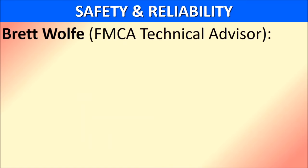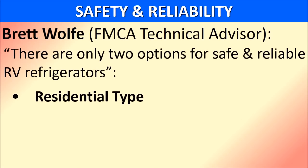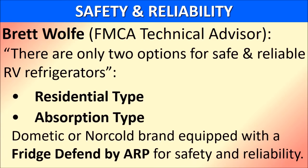We begin the seminar with a quote from Brett Wolf. Brett is the technical advisor for the Family Motor Coach Association. There are only two options for safe and reliable RV refrigerators: one is a residential type refrigerator, and the second is an absorption type — either a Dometic or Norcold brand refrigerator — which has been equipped with the Fridge to Fin by ARP.